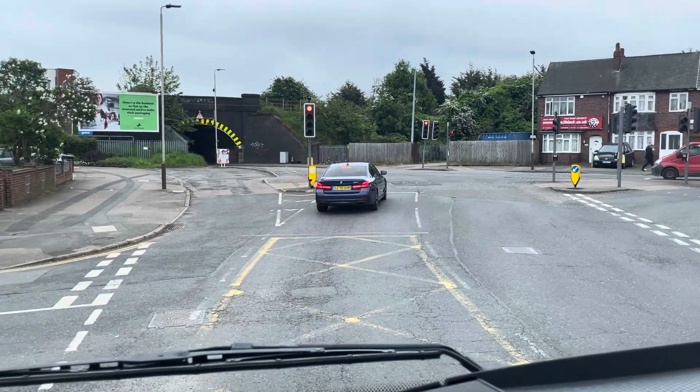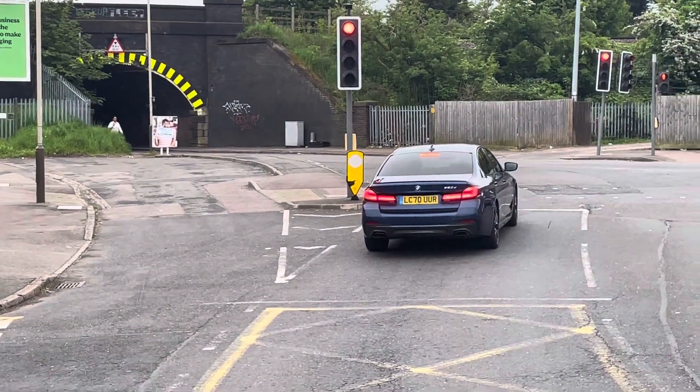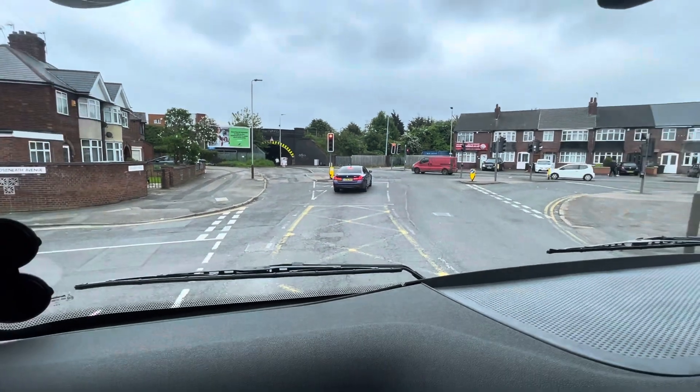Any attempt to try to go under that bridge, or put a left turn signal on, and the examiner will step in and advise you not to, for obvious reasons.